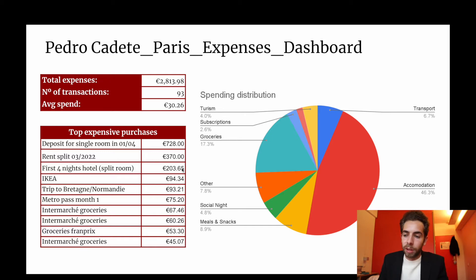The first nights I also stayed in a hotel. Then IKEA — you need to buy stuff for your bathroom, kitchen, and all those things — that was 94 euros. There's also a trip this weekend organized by the city. The metro pass is 75 euros. Intermarché, Franprix groceries. You can see the bulk of my expenses is accommodation, then groceries are a big chunk, and then meals and snacks because I was forced in the beginning to always eat out during work. I couldn't bring any food, but I think this will slowly fade as groceries keep increasing.